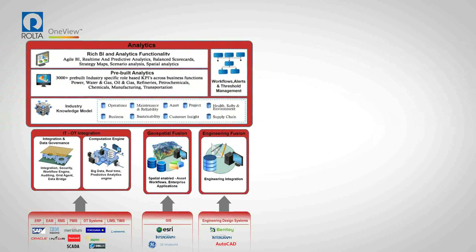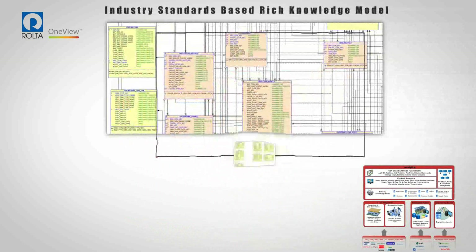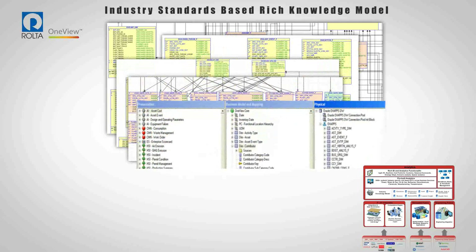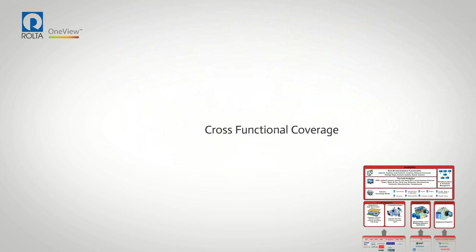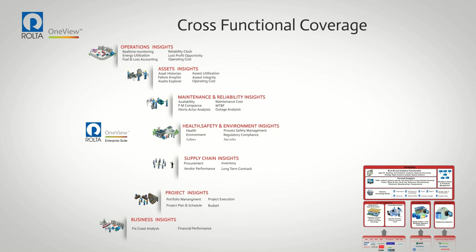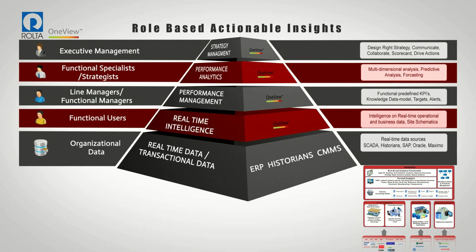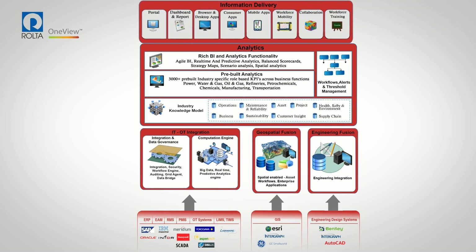Rolta OneView encapsulates an industry-standard space performance integrity knowledge model that delivers extensive cross-functional insights spanning every part of an organization. More than 300 pre-built scenarios deliver role-based insights using descriptive, predictive, and prescriptive analytics for asset-intensive industries. These role-based actionable insights are available to all users — operational and line of business as well as executive management — from aggregate KPIs all the way to real-time asset performance data, delivered through intuitive and easy-to-use interfaces.